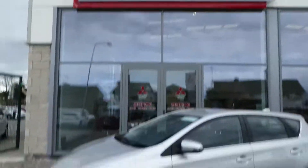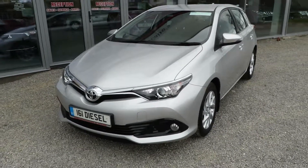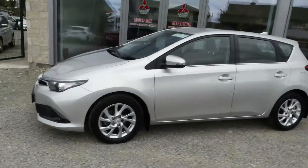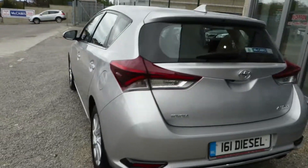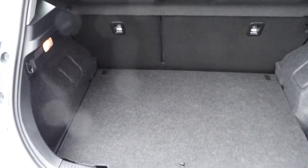I've just arrived here at McCabe's Garage, Noro Dramada. It's a 161 Toyota Auris 1.6 turbo diesel, finished with 17-inch alloy wheels in metallic silver. This car is presented in immaculate condition.